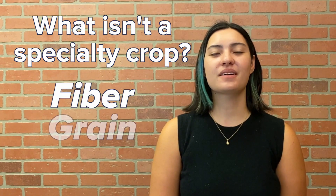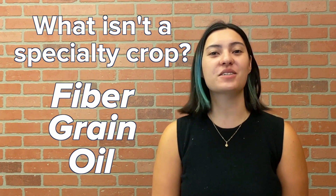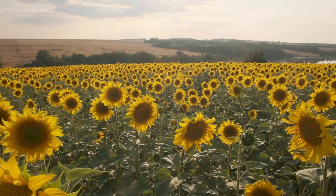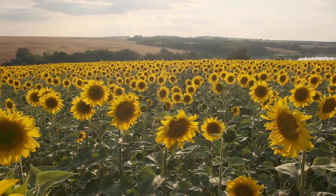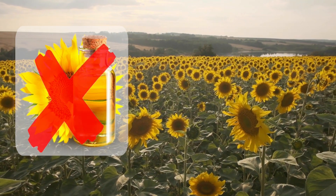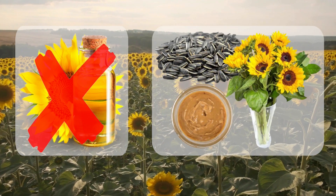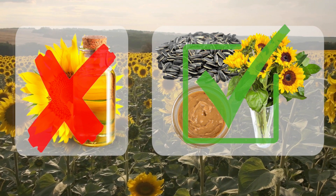Fiber, grain, and oil crops are not considered specialty crops, but they're still pretty special. This can sometimes get confusing, like in the curious case of sunflowers. Sunflowers grown to make sunflower oil are not considered specialty crops, but sunflowers grown to make sunflower seeds, sunflower butter, and even bouquets of sunflowers are specialty crops.